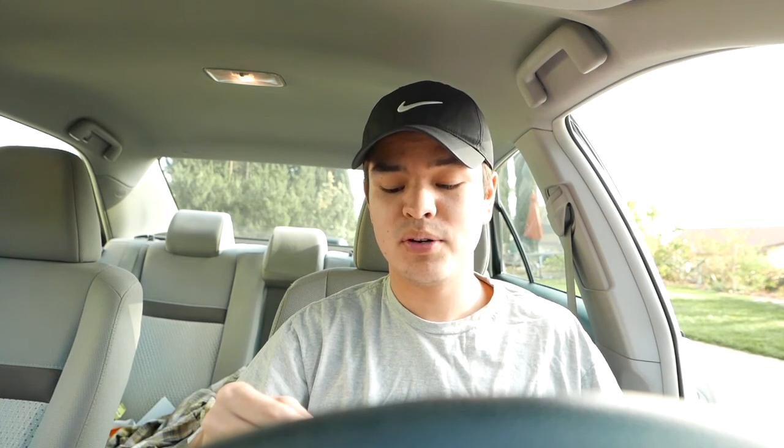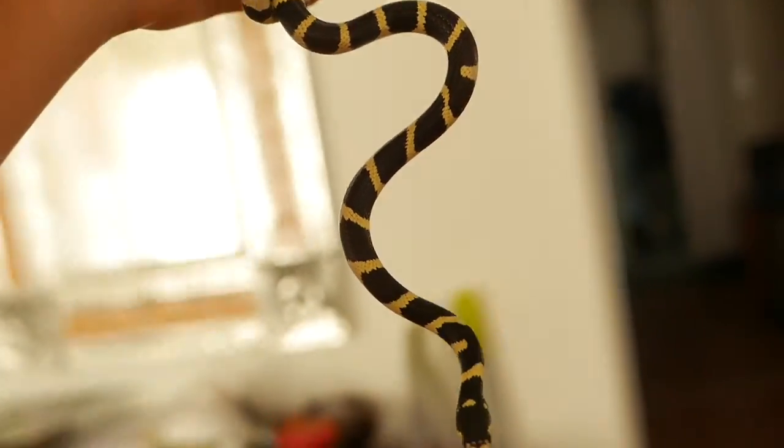What's going on guys? This is Adam from the Ernst's Sanctuary here, and today we're going to talk about a really cool species of snake that I found in my backyard — the California Kingsnake.